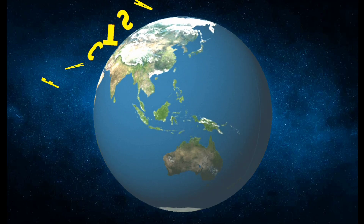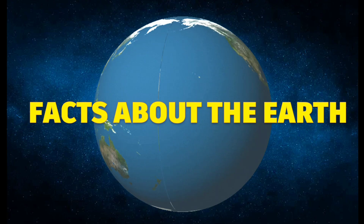In this video, I am going to tell you about the important facts about earth.